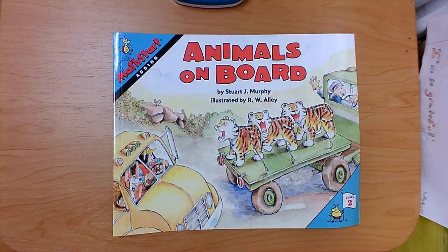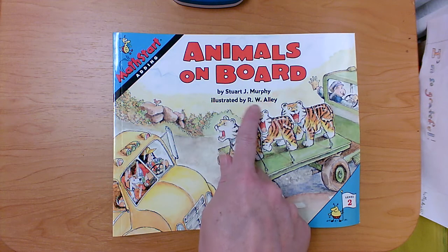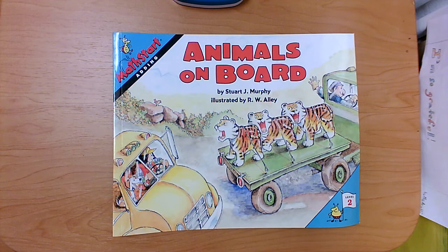Hi boys and girls. Today we're going to read one of my very favorite books about addition. This book's title is Animals on Board. It was written by Stuart J. Murphy and illustrated by R.W. Alley. R.W. drew all the pictures and Stuart wrote the words — he's the author.